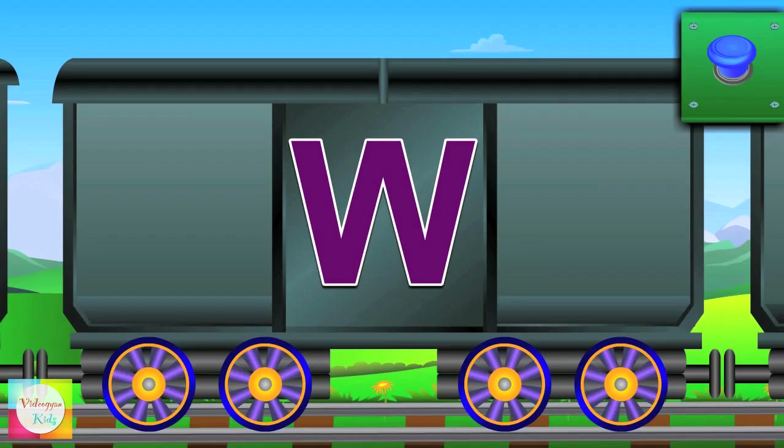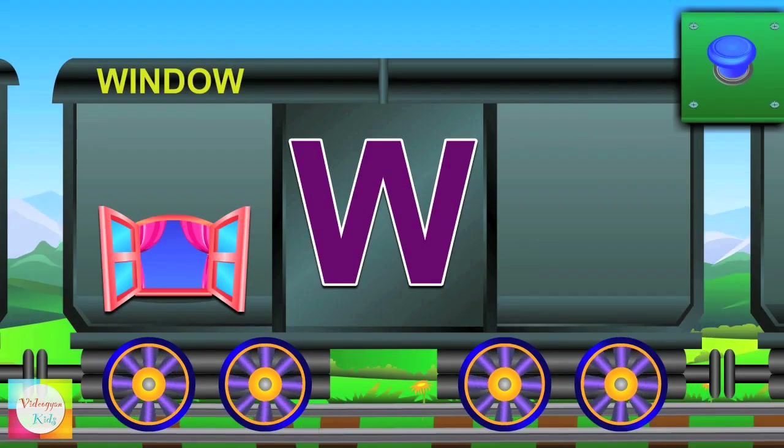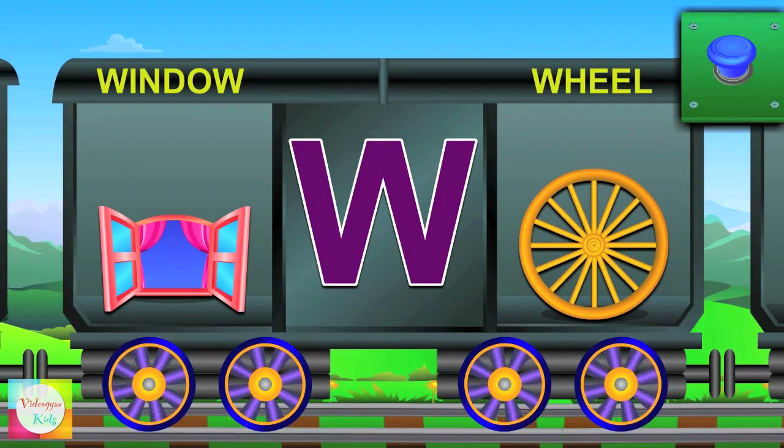This is W. W for window and the window is open. W for wheel and the wheel has spokes.